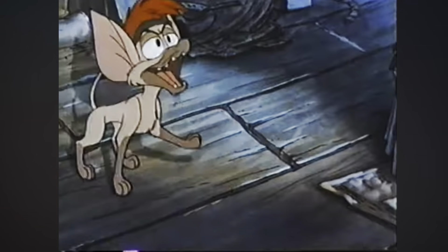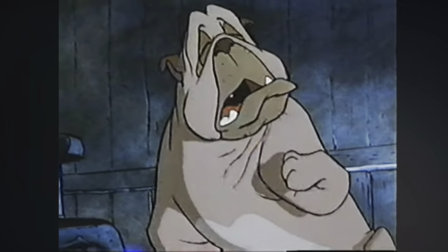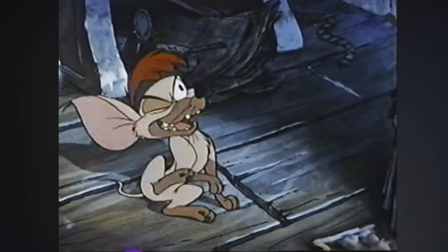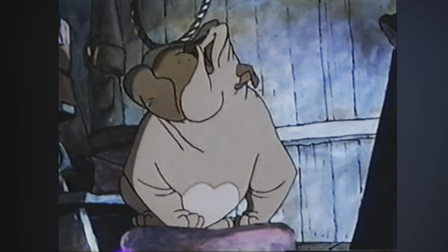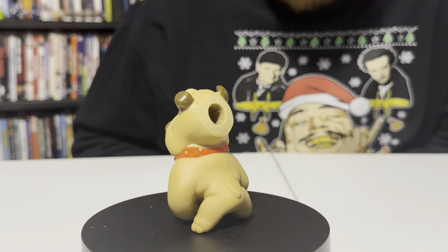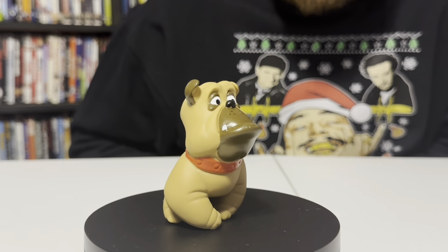Next up you've got Francis. "My name is Francis. Fran-cis. Not Frank. Not Frankie. Fran-cis." The Bulldog. He probably looks the funniest out of all these — look at his little arms, they kind of look like sausages. That's Frankie right there.